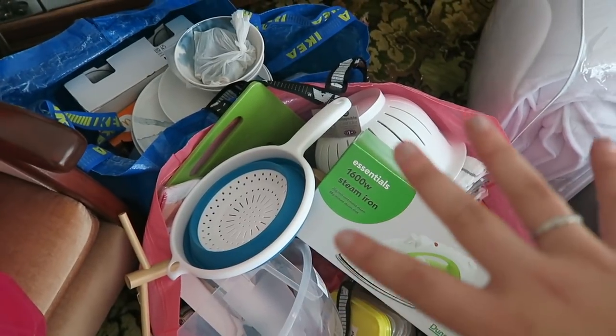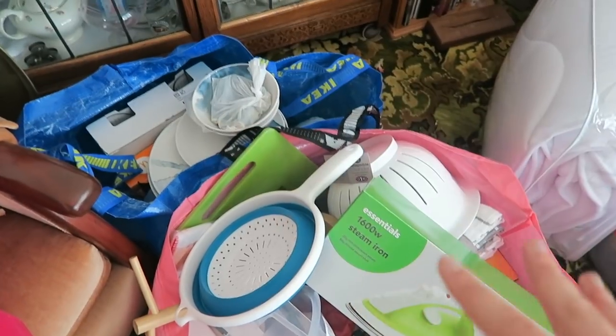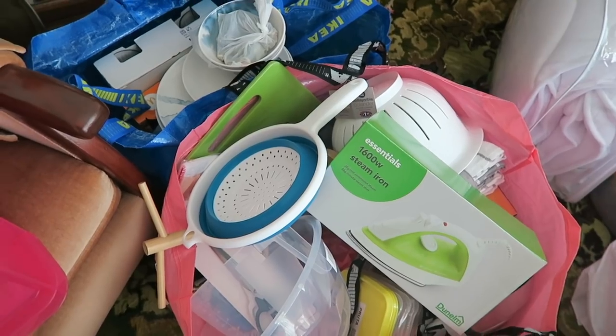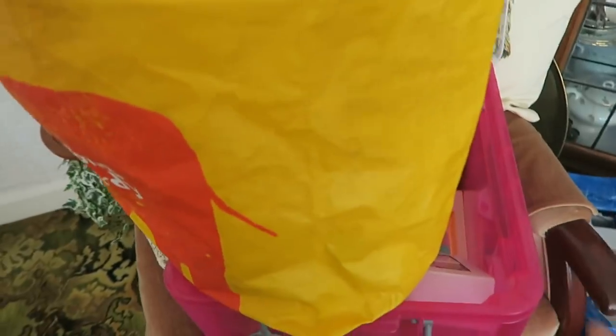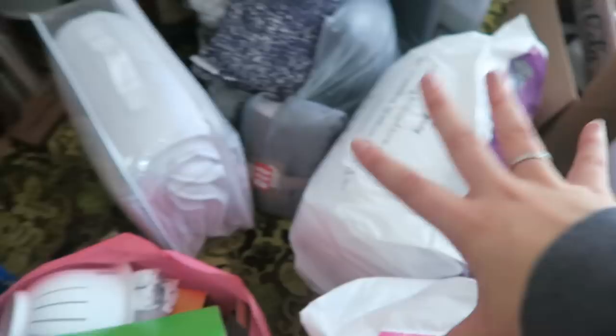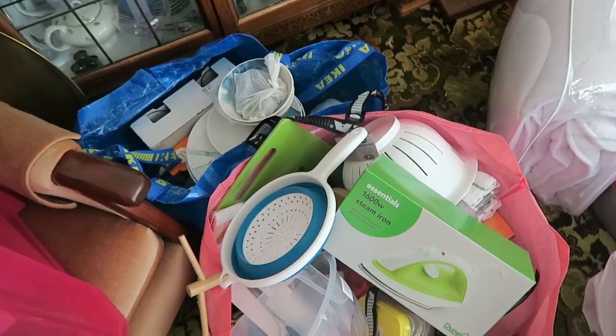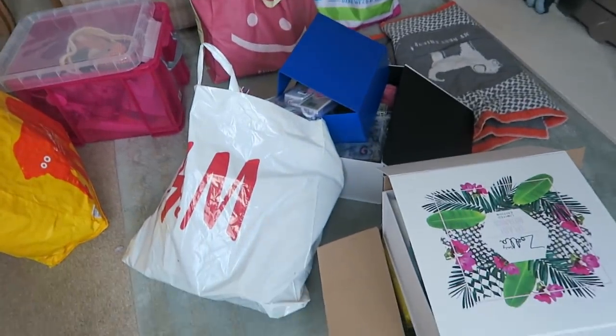The kitchen stuff is already all packed — we're going to leave it in these two bags because we don't want to take too much back to our house. What we're doing is taking back things that are in random bags and putting them in the right boxes, because that's kitchen stuff, that's bedding, but then all of this is just random stuff that needs to be sorted. So that is what we're doing right now.